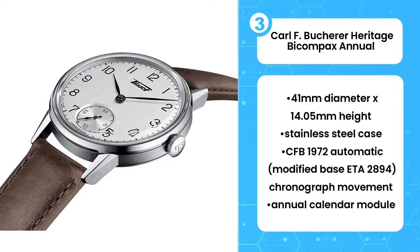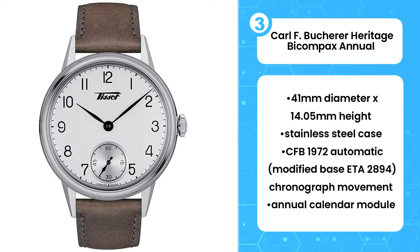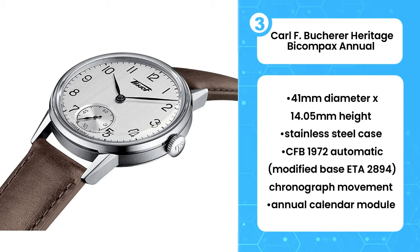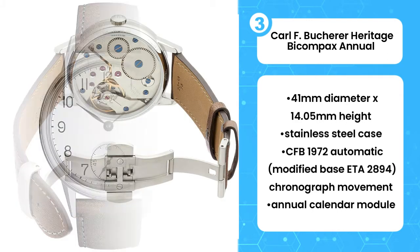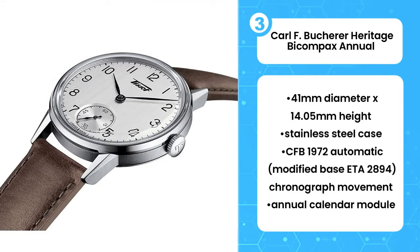But the best comes from the functions. Instead of just launching a chronograph with date, Carl F. Bucherer decided to add some horological content here, with a big date placed where it should be on the dial. And also a month indication — because actually, this watch is an annual calendar, probably the best calendar complication available, requiring just one correction a year without the cost and fragility of a perpetual calendar.